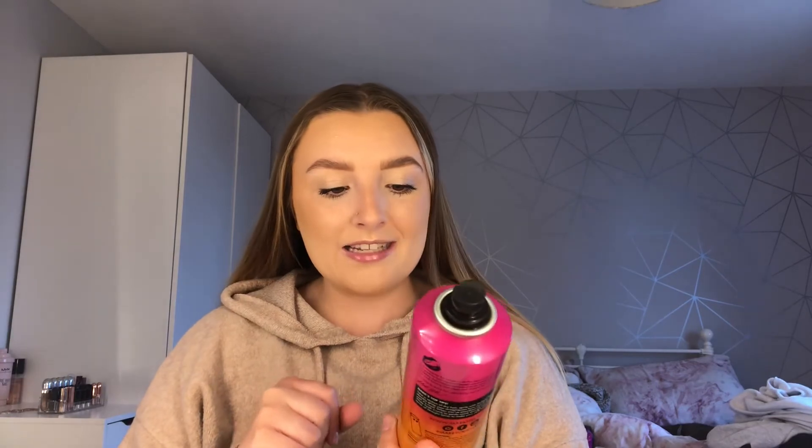Now I'm recreating Molly-Mae's hair where it's straight and then flicks at the end. I've done this so many times and it's one of my favorite hairstyles. The straighteners I use are the Tony & Guy ones from B&M, which are really good. I'm going in with my Sleek and Straight spray for heat protection — I'll spray this all over my head before styling.